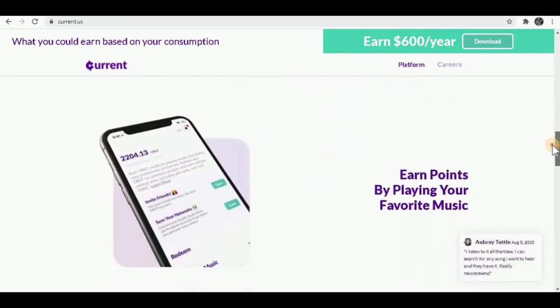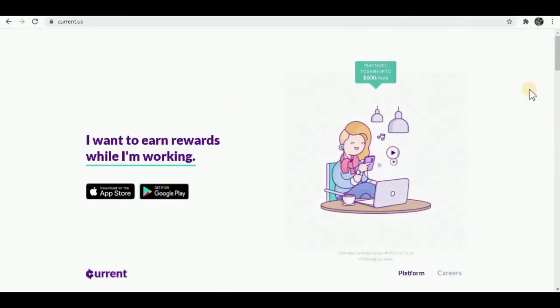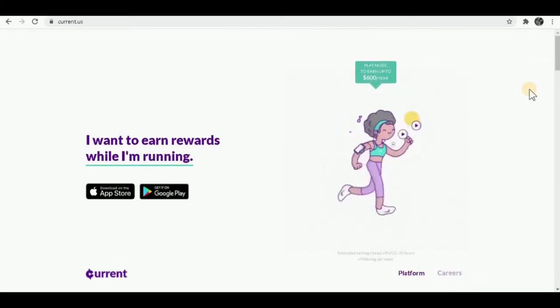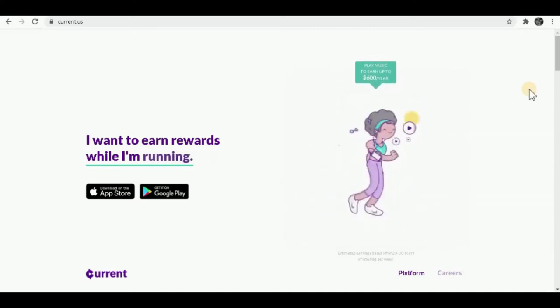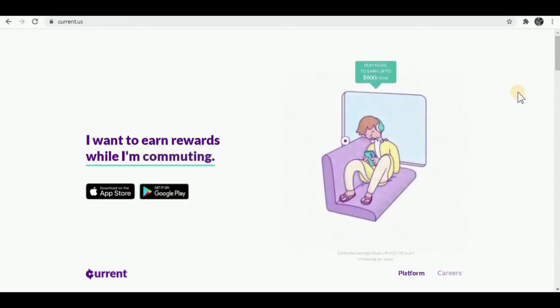Make sure you keep watching till the end so you don't miss an important part. You can listen to music and earn money on this app online or even offline. All you have to do is play the music — it doesn't matter what you're doing. You can play music in the background while watching TV, laying on your couch, or sleeping. You don't have to pay attention to it; just play the music and make money on total autopilot.